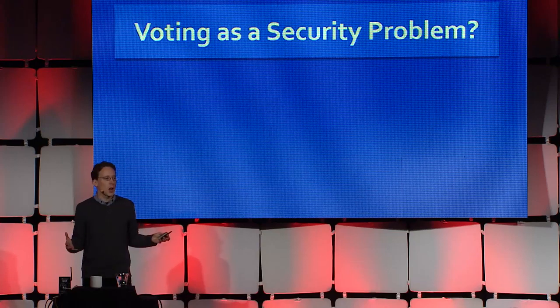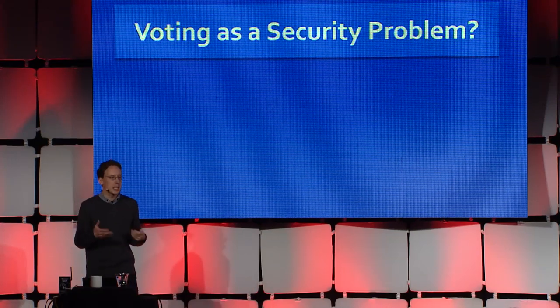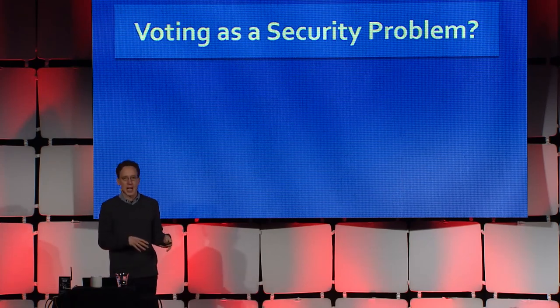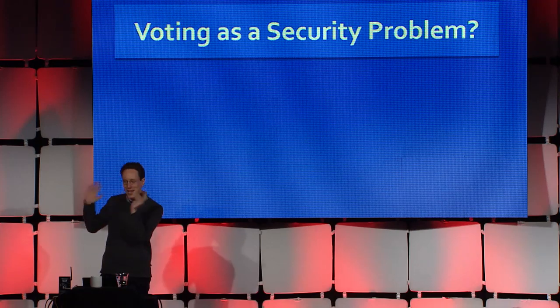Unlike other problems that we know how to solve well with security techniques today — easy things like online commerce and banking security, where nothing could possibly go wrong — voting has this really interesting shape because we want properties simultaneously of high integrity, in other words, that the election outcome is the correct one, and also ballot secrecy.